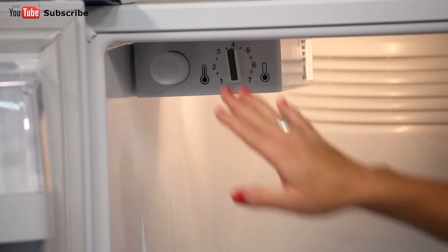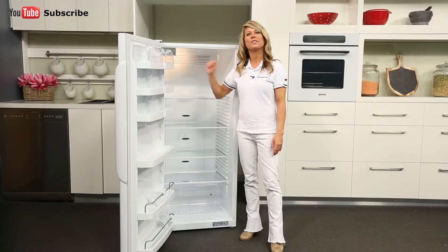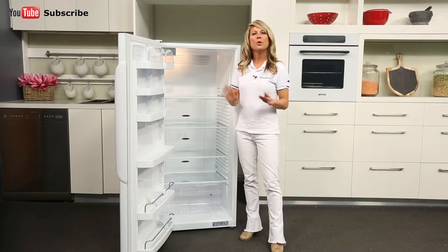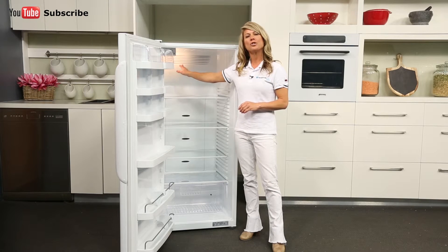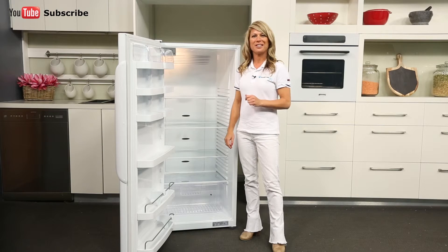At the top of the fridge we find the light as well as the manual control dial for setting the fridge's temperature. The multi-air ducts can also be found at the top of the fridge and at the rear, ensuring that the temperature remains consistent throughout the interior.